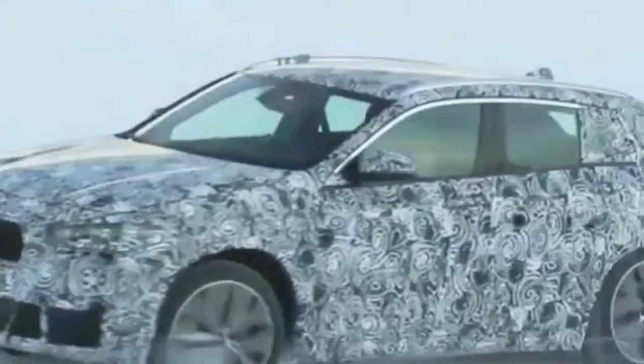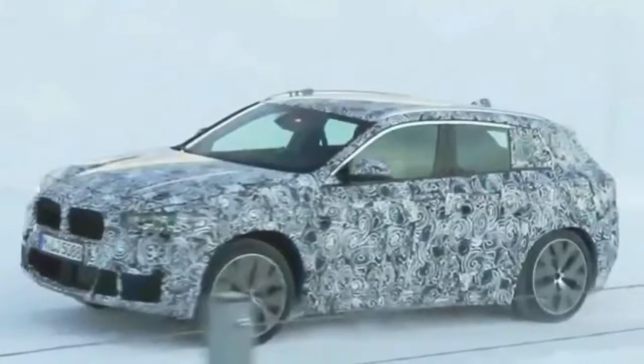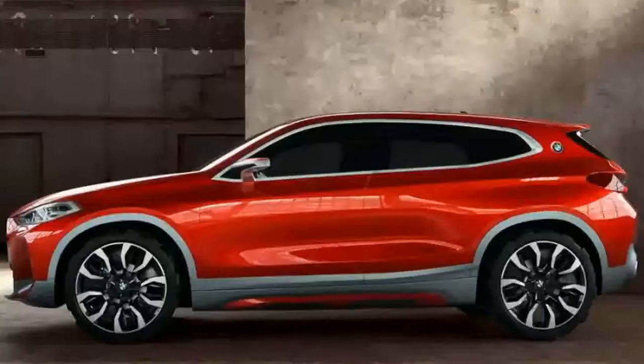We could eventually see up to seven UKL-based BMWs at some point. Some of the other variants are thought to be the next-generation 1 Series hatchback, and perhaps even a new Z2 Roadster.